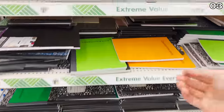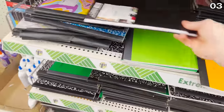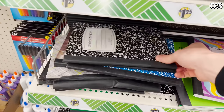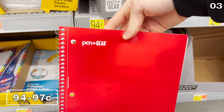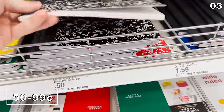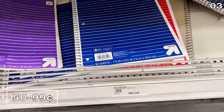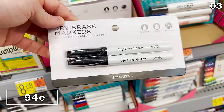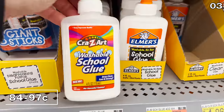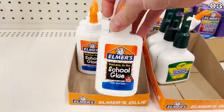Point three: school supplies. Certain staple school supplies are better purchased elsewhere. Notebooks are $1.25 at Dollar Tree, where at Walmart they are between 94 and 97 cents. Target's prices are even lower during the back-to-school rush with more aggressive sale prices. Dry erase markers are 94 cents for a pack of two at Walmart, and Elmer's glue is between 84 and 95 cents at Walmart versus $1.25 at Dollar Tree.